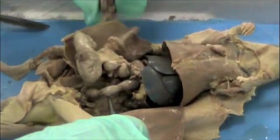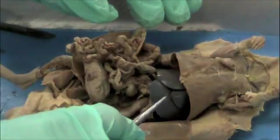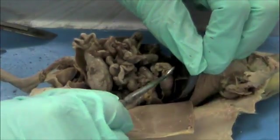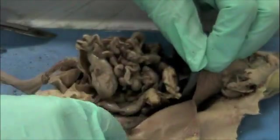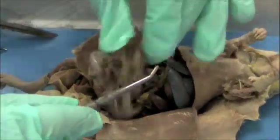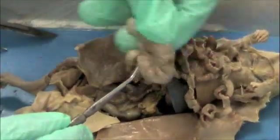That's the end of the digestive system, so let's recap one more time. Starting at the top, we have the liver — a multi-lobed organ. Below the liver is the stomach. On top of the stomach is the pancreas, which is more of a tissue than an organ. Connected to the pancreas and stomach is the spleen, a banana-shaped organ. Then we have the small intestines, the cecum, and the large intestine.